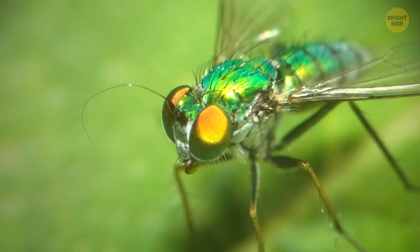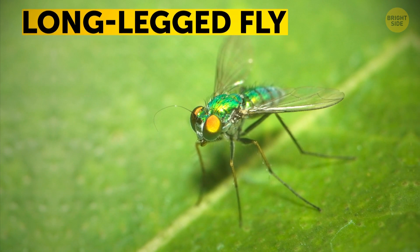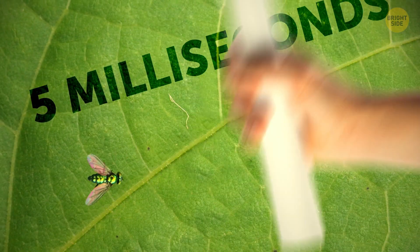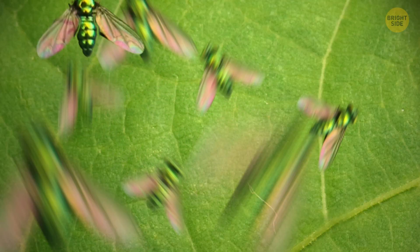Superheroes are fast — very fast. Nature's hero needs quick reflexes, and none compare to the long-legged fly. When startled, this fly has a response time of less than 5 milliseconds. If you tried to photograph this little guy, it would come out blurry 9 times out of 10. Hey, must be camera shy.